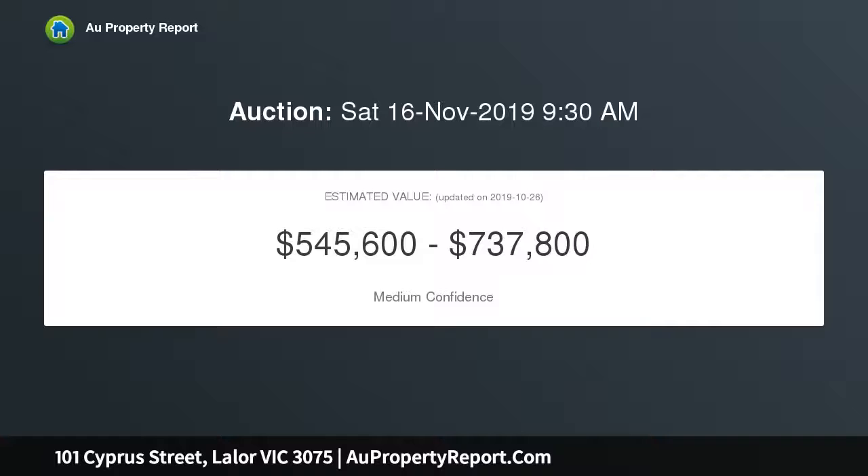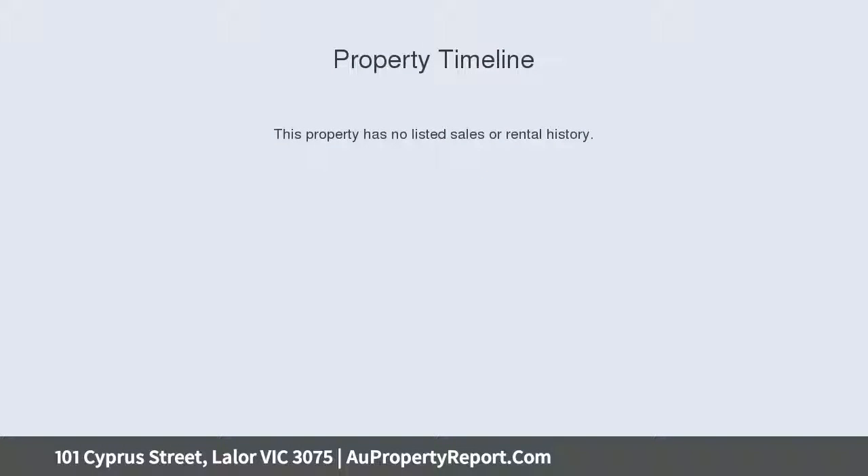RMIT and La Trobe University. Perfect for any first home buyer, young family, investor or builder, developer, STCA.